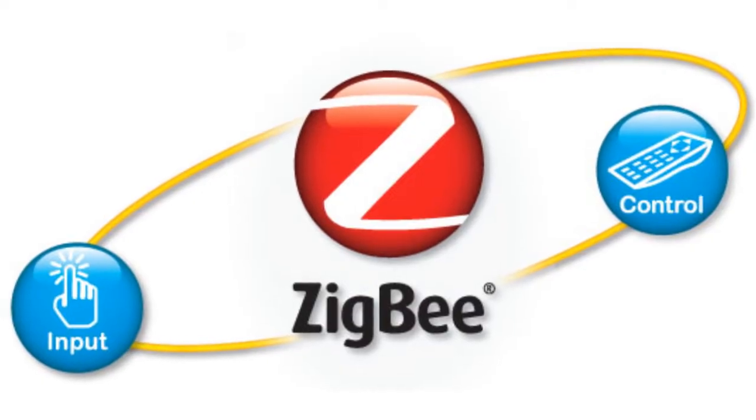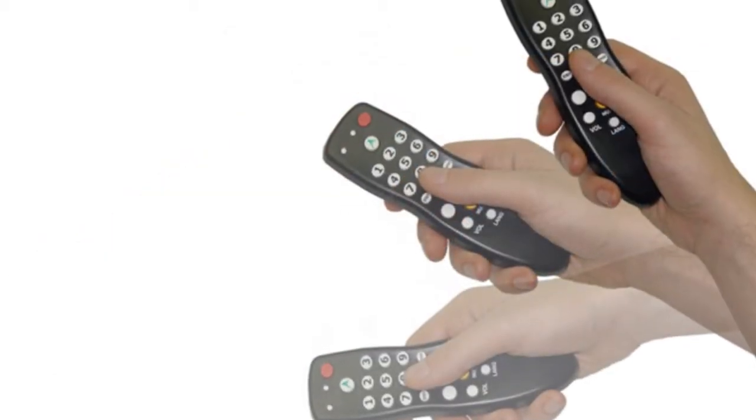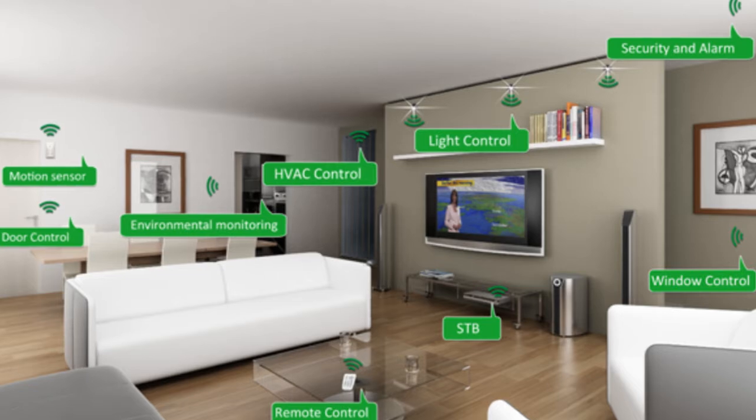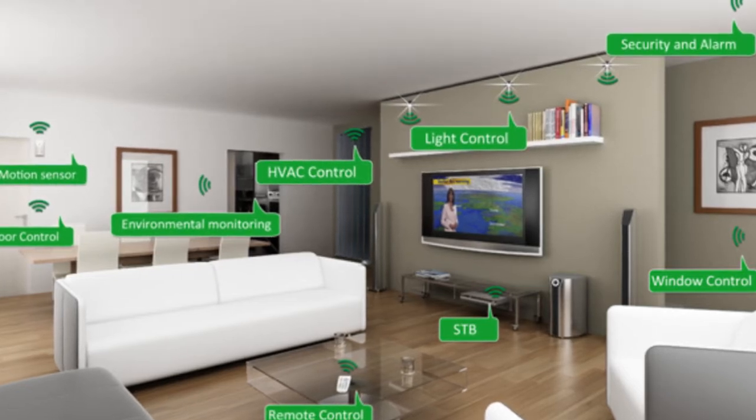To get things started, Green Peak's Open Smart Home Framework is an integrated networking architecture for Zigbee-based smart home applications. The framework connects the Zigbee network to the internet by allowing a single Zigbee radio device to master a complete sense and control network at a low cost of implementation.